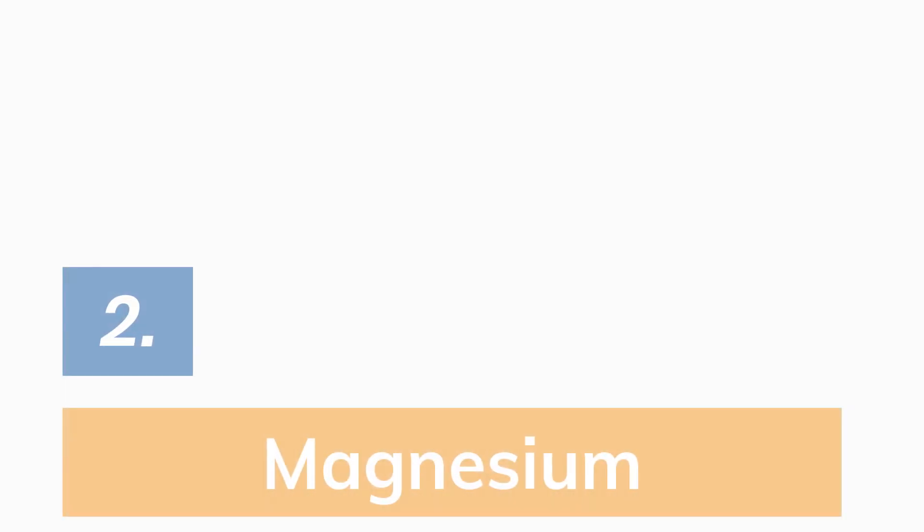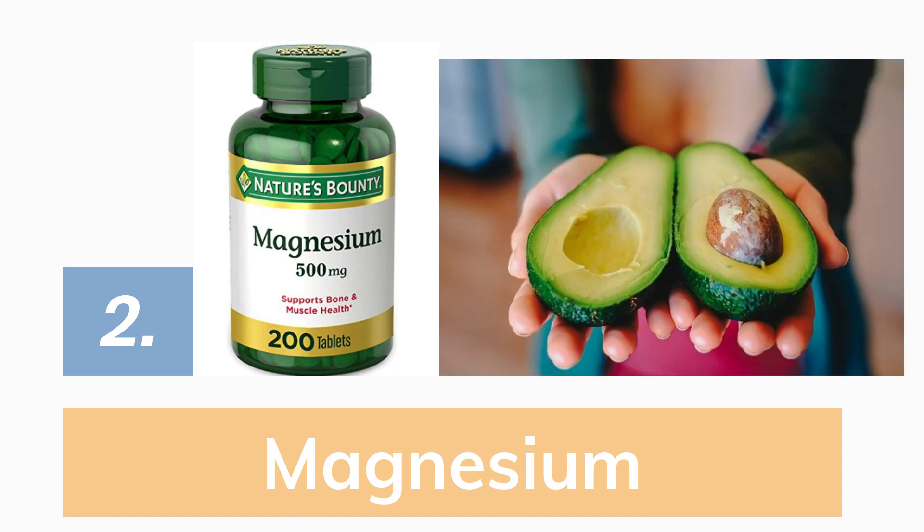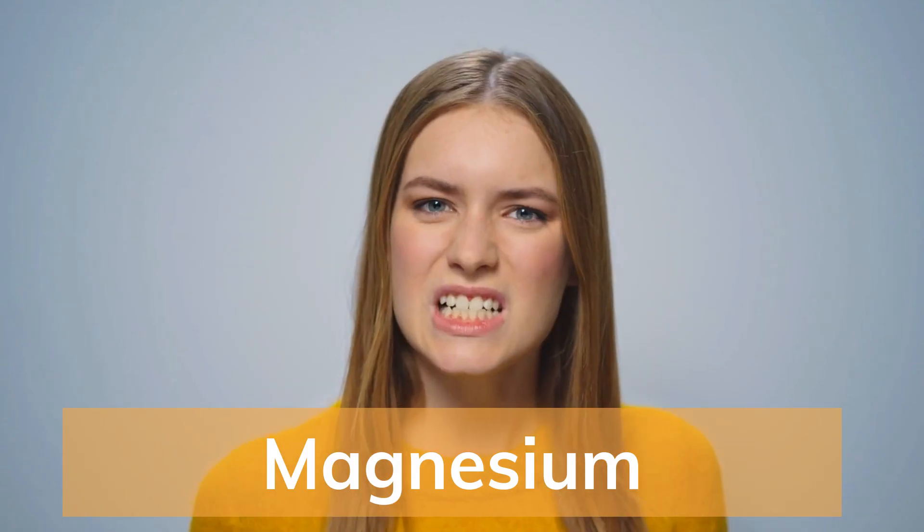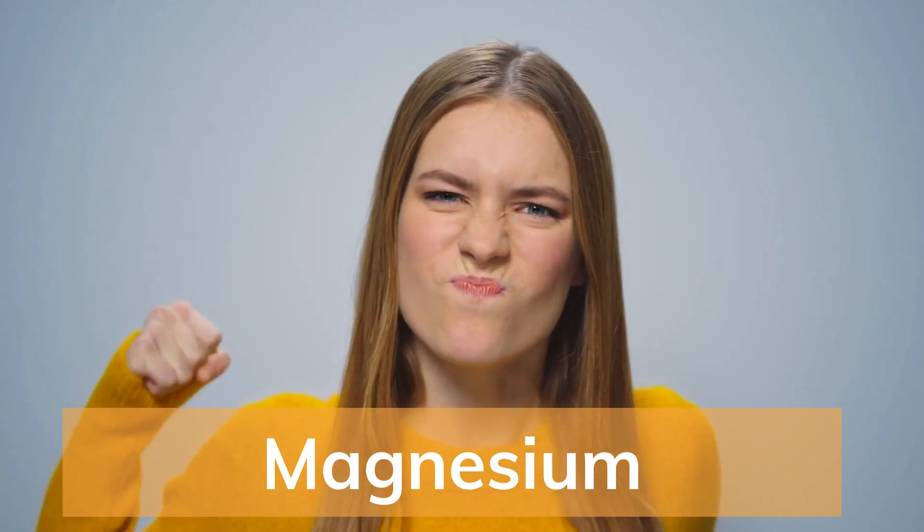Number 2: Magnesium supplements or magnesium-rich foods. This study found that higher dietary magnesium intake is associated with lower levels of uric acid, thus lowering gout risk. Do note, however, that in this study it works for men but not so much for women.